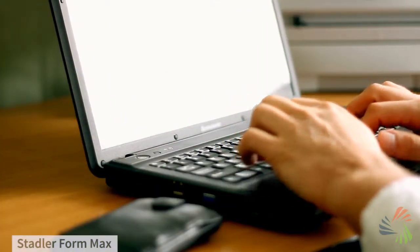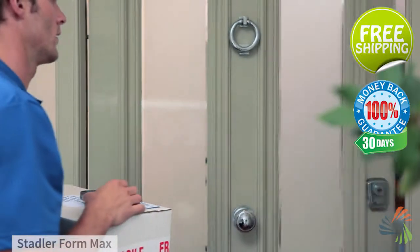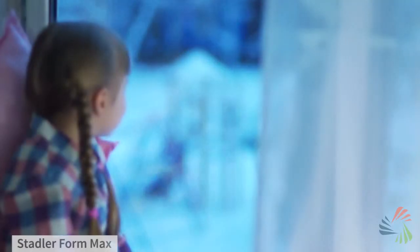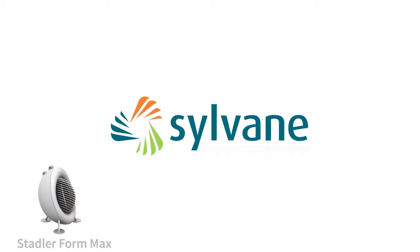And don't forget, when you buy from Sylvain, you get fast, free shipping straight to your door and 30-day no-hassle returns. Beat the winter chill with this space heater from Sylvain. Better Air begins with knowledge.